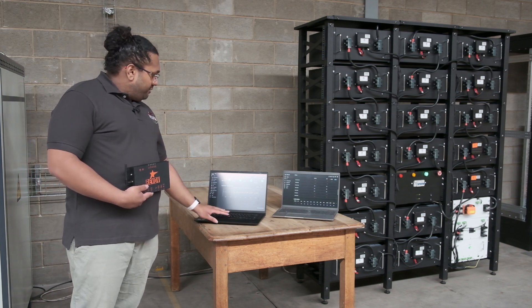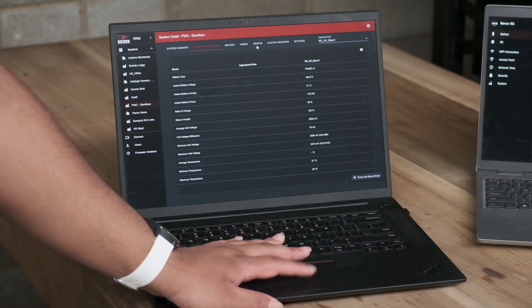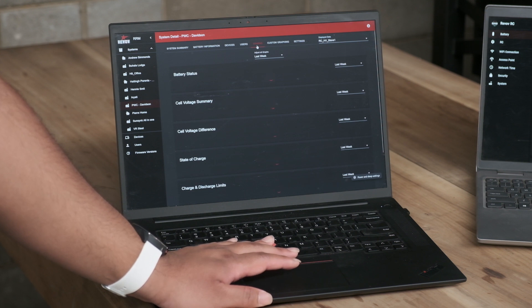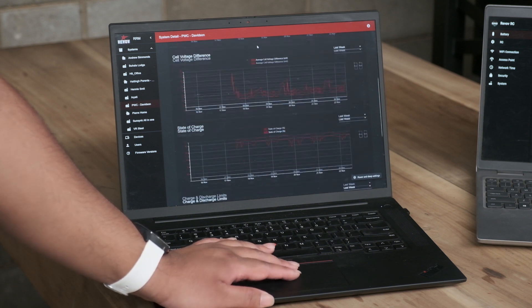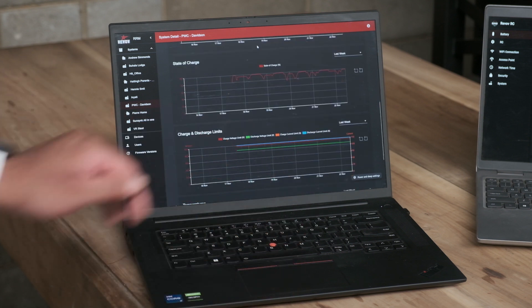You would be able to view individual metrics with regards to per cell information, view connected strings, the inverter information, as well as a fair amount of control over the individual battery strings themselves.